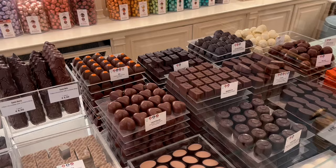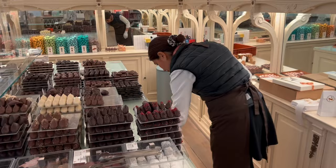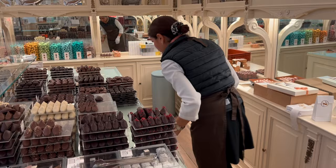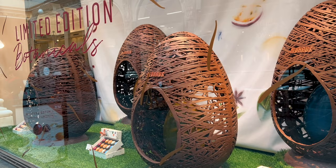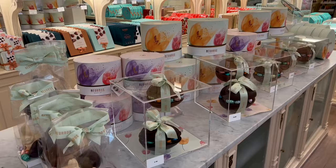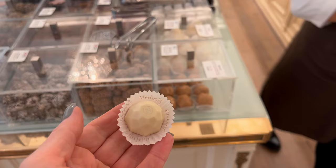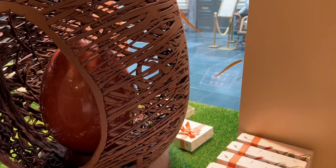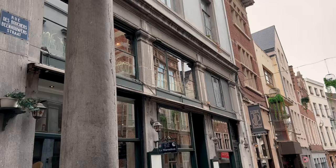And now, welcome to Neuhaus — the inventor of the Belgian praline. The family opened its original Neuhaus boutique in Brussels in 1857, and this shop continues to thrive today, delighting customers with world-famous classics as well as new combinations of flavors in modern shapes. It was very difficult to leave the store without trying every single piece of chocolate inside, but I definitely made sure to get tons of options for friends and family back home.